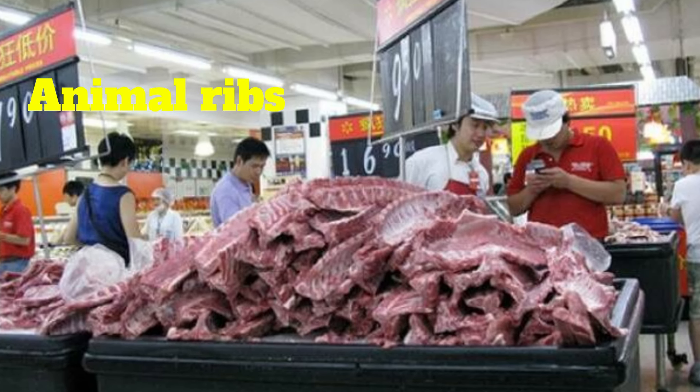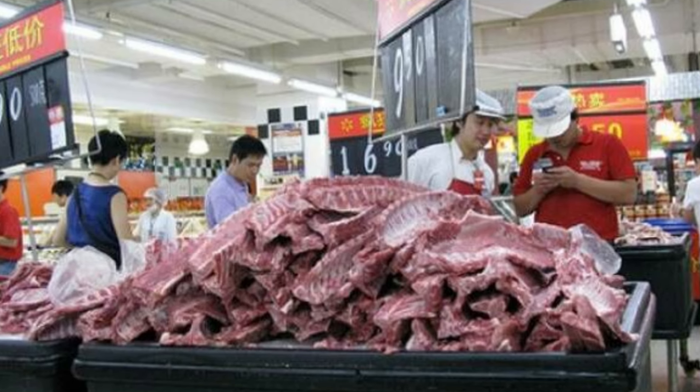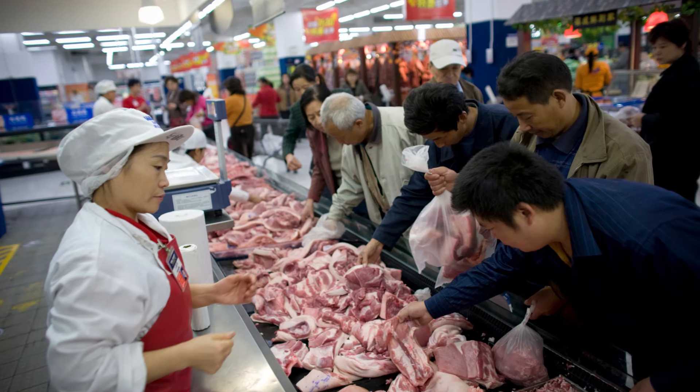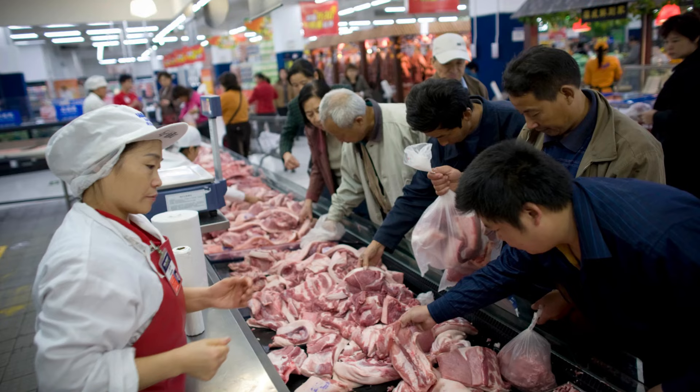Number 8: Animal Ribs. In the mood for some ribs? While these don't look like the juiciest ribs I've ever seen, they sure are huge. Come to think of it, which animal did these come from? Never mind, I don't want to know.